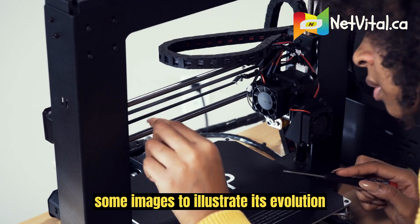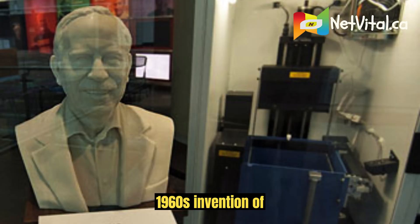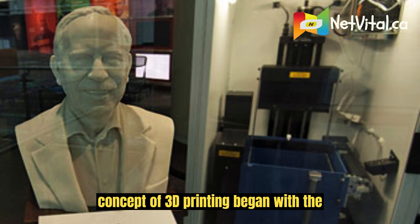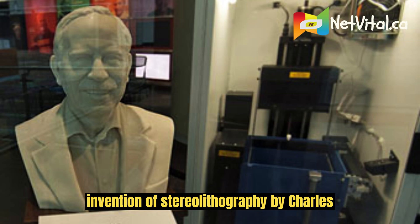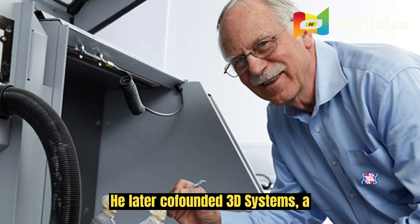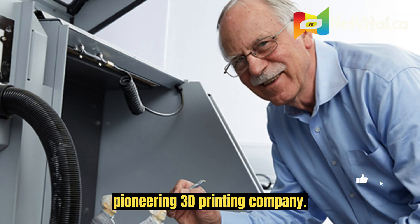1960s–1983: Invention of Stereolithography (SLA). The concept of 3D printing began with the invention of stereolithography by Charles W. Hull in 1983. He later co-founded 3D Systems, a pioneering 3D printing company.